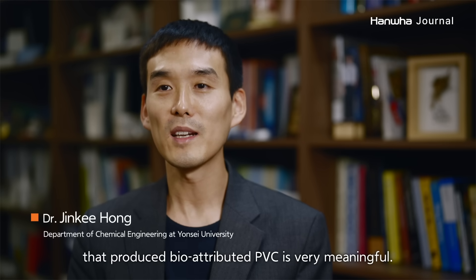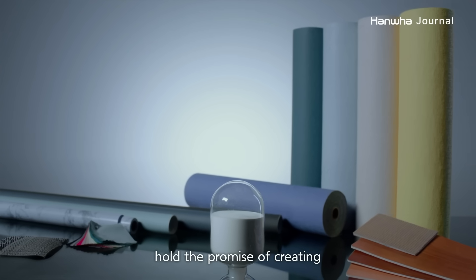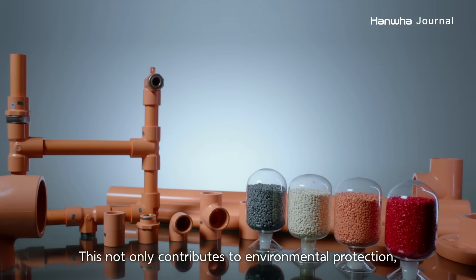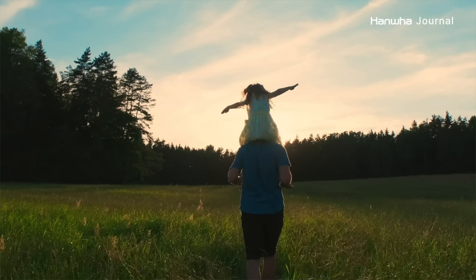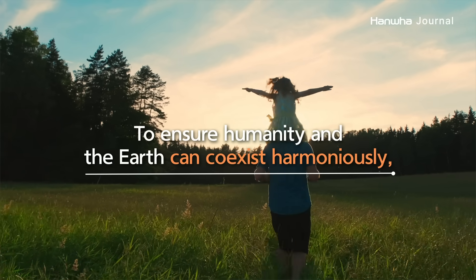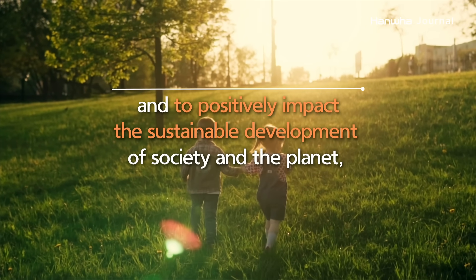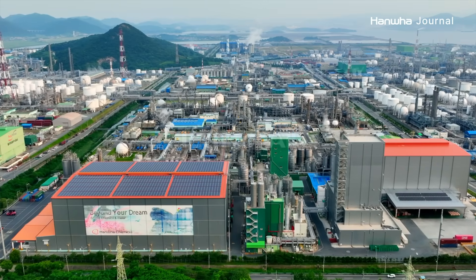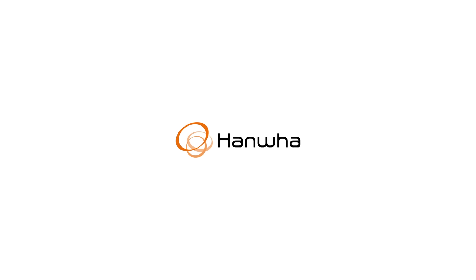친환경 PVC 개발은 아주 의미 있는 연구 및 개발이라고 생각됩니다. 이런 것들이 실제로 한화와 같은 기업에서 좋은 제품을 만들어서 앞으로 세상에 더 널리 쓰이게 된다면 환경 보호는 물론이고 지속 가능한 사회의 발전에 더욱 도움이 될 것이라고 생각합니다. To ensure humanity and the earth can co-exist harmoniously and to positively impact the sustainable development of society and the planet, Hanwha's bio-attributed PVC technology will become a new solution. Innovation and technology to benefit everyone. Hanwha.